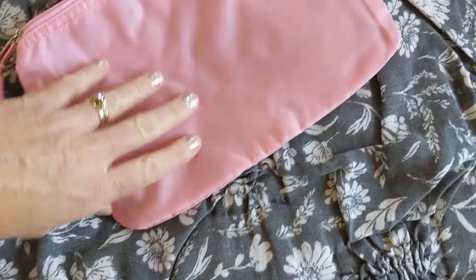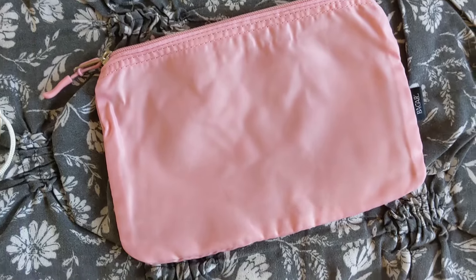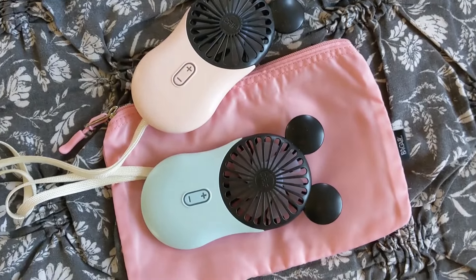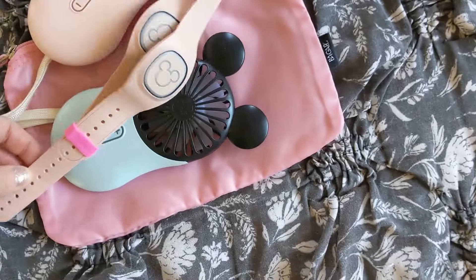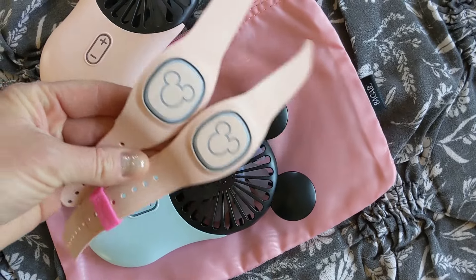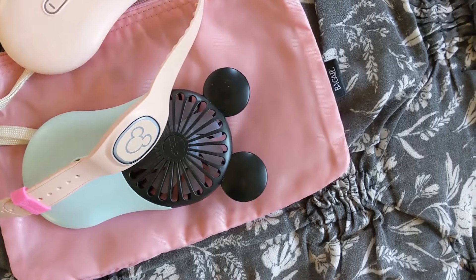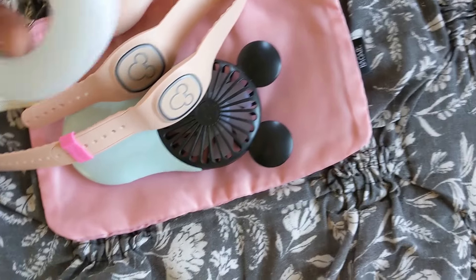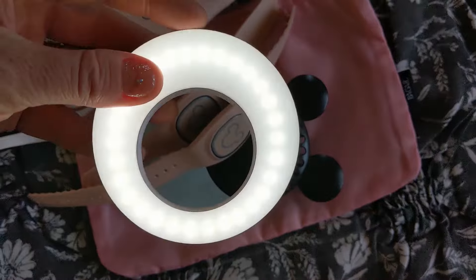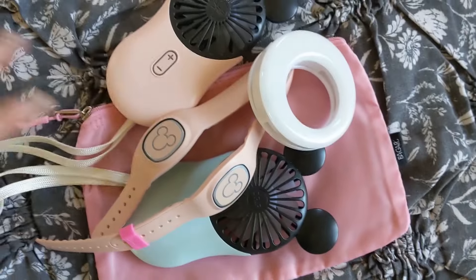This little zipper pouch — I was thinking maybe I would put my mini fans in here, and Willow can have hers in her own compartment. We can put our magic bands in here, although this time we're not doing Genie Plus. I feel like when you go multiple days at Disney you don't necessarily need Genie Plus as long as you strategize really well. I also have this ring light that attaches to a phone, which I might bring at night to brighten up my photos during parades and fireworks.